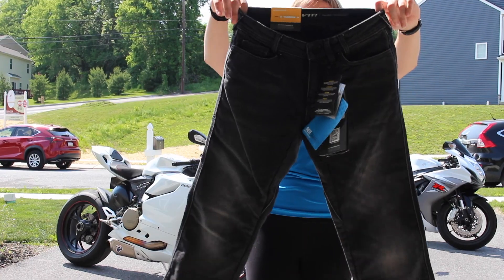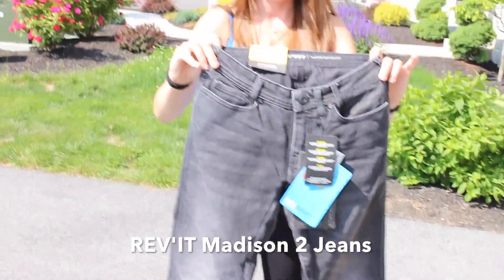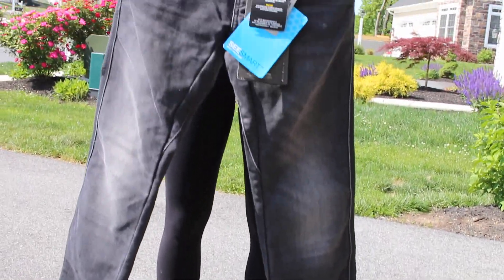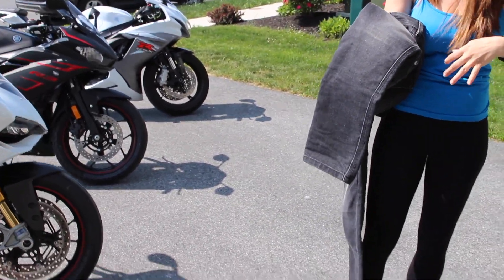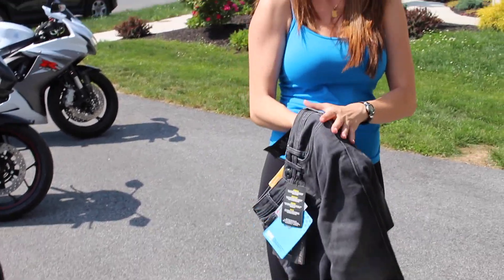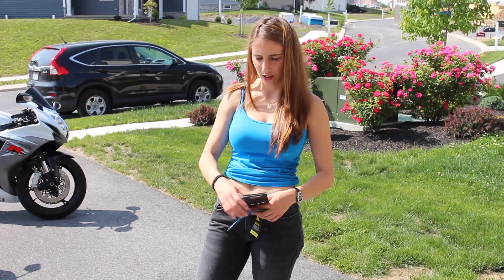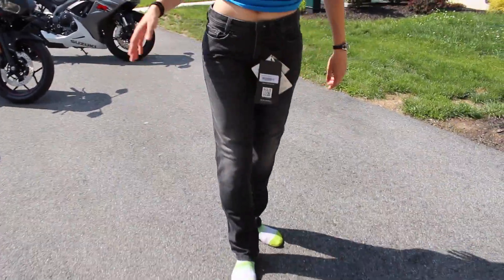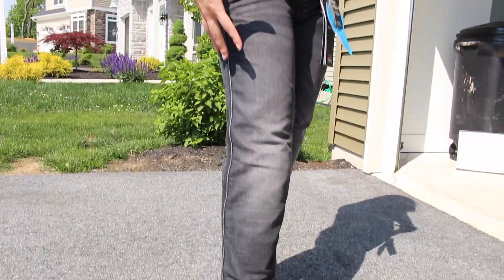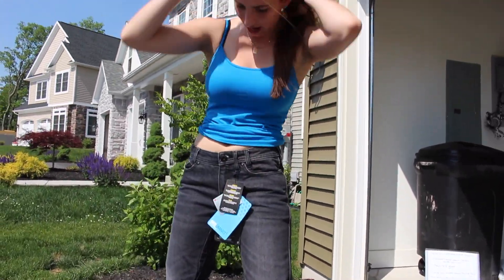So the next pair of pants I ordered were the Revit Madison 2 jeans — these are dark gray, size 26 waist and 32 length inseam. These are actually jeans. I'm not a fan of jeans but I bought them because they're supposed to be very safe. They have built-in knee protectors. No hip protectors but you can buy some and insert them. They're Cordura denim with reinforced Kevlar in the impact areas — so they're not just normal jeans. If you slide, you won't tear right through.